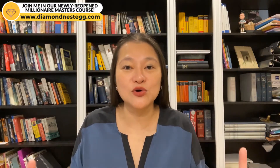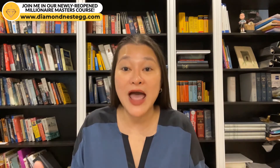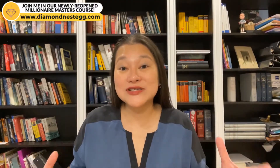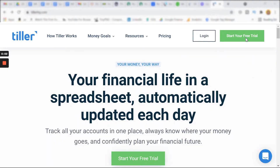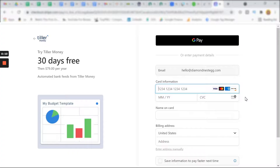Tiller runs on Google Sheets, so you will need a Gmail account to sign up. If you don't have one, go ahead and grab one first. To set up your Tiller account, click on Start Your Free Trial and log in with your Gmail address. This will bring you to a page where, if you accept the terms and conditions, the payment page asking for your credit card details will pop up. You'll only be charged if you decide to continue with Tiller after your 30-day free trial — that's plenty of time to see whether Tiller works for you.